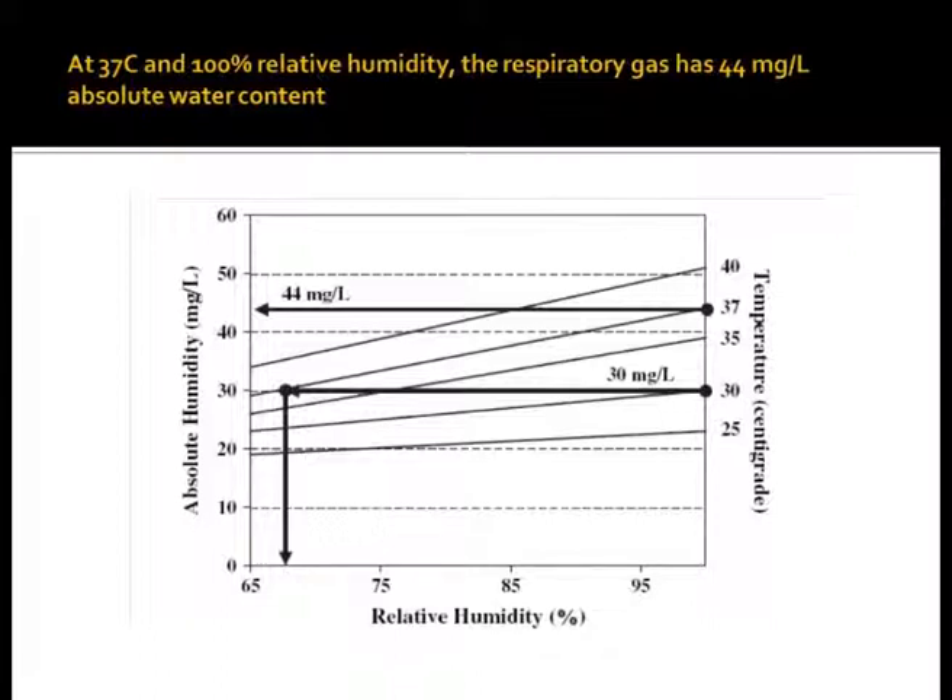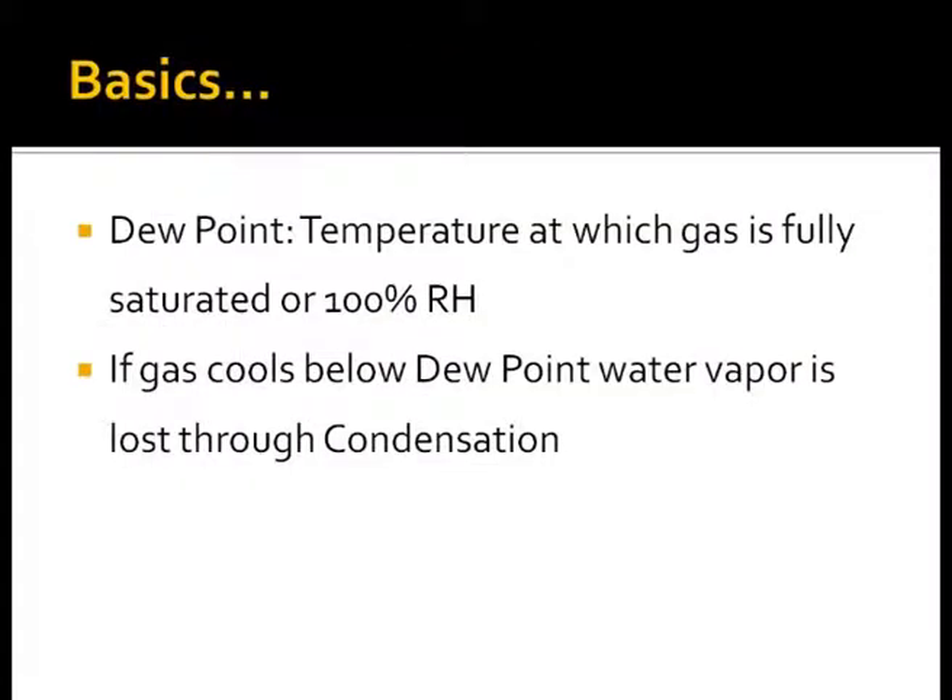We need to appreciate the relation of temperature and water vapor content in the same gas at different temperatures. At 37 degrees Celsius, the water vapor content is 44 milligrams per liter, which dramatically falls to 30 milligrams per liter at 30 degrees Celsius. Hence, gas can hold more water vapor only if it is heated. The dew point is a temperature at which gas is fully saturated with water vapor or has 100% relative humidity. Cooling a gas below the dew point results in condensation in the tubings.